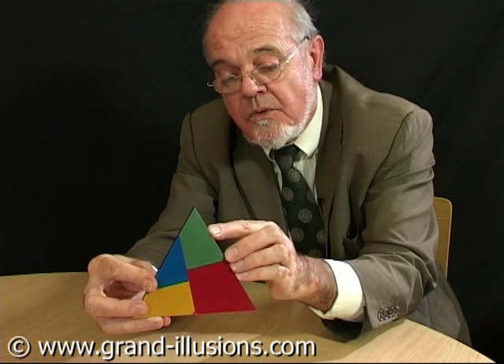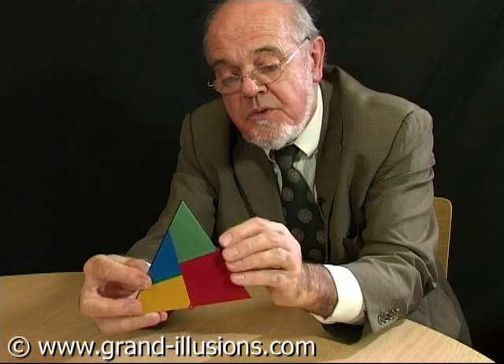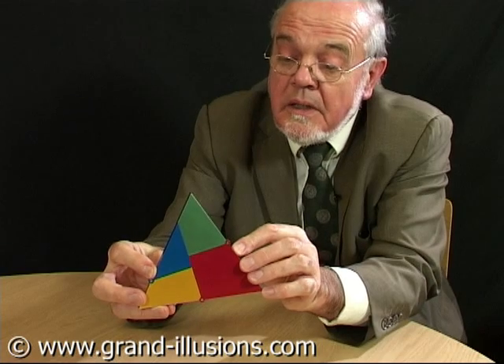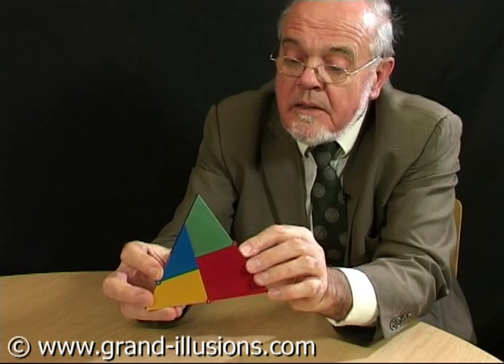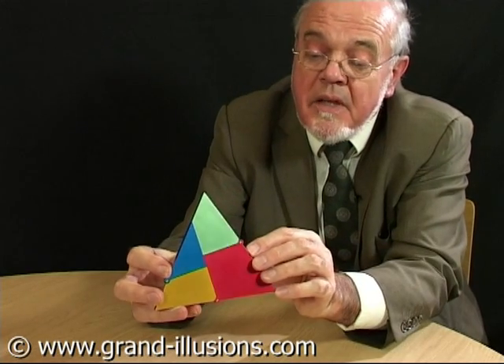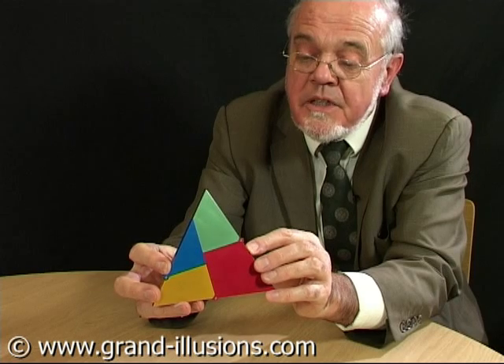This was the granddaddy of the whole lot. This was invented by Henry Dudney in 1902, over 100 years ago. He set the problem in a weekly magazine, asking: how can you get an equilateral triangle — which is what we have here — and do a minimum number of cuts to turn it into a square?